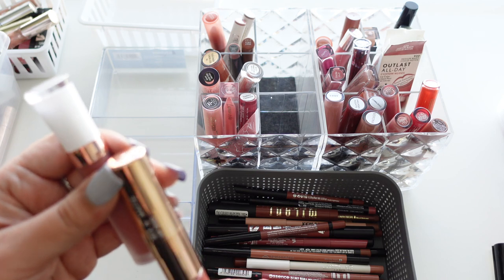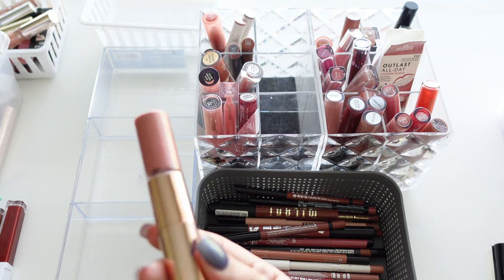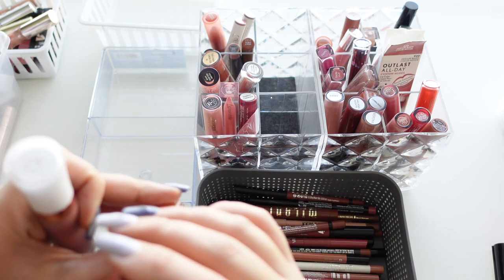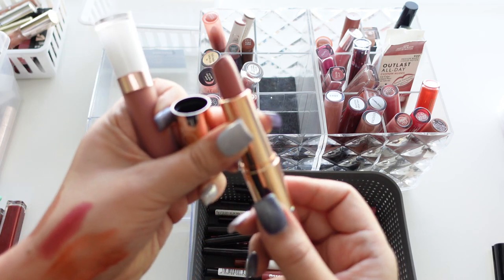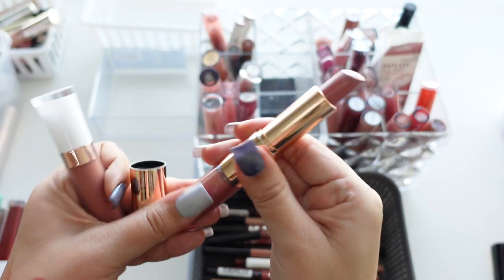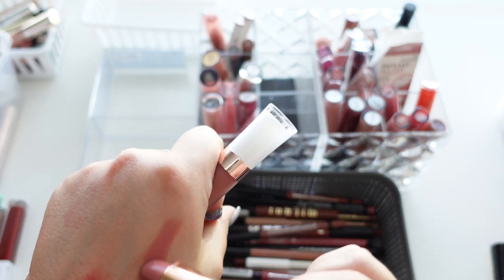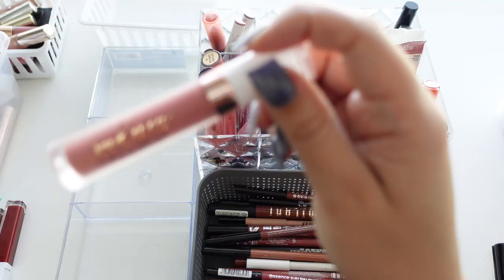This next one is the Flower Beauty Mix and Matte Lip Duo in Honey Nude — this was really pretty, I'm going to set it aside to look into again. Basically you get a lipstick on one side and a lip gloss on the other. I never really used the lip gloss side, but swatching it — it's a very pretty nude.